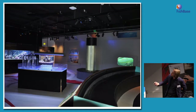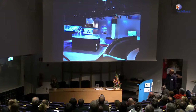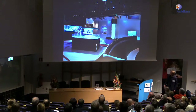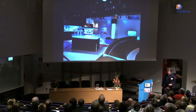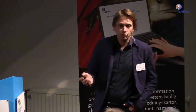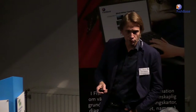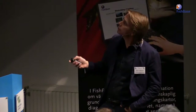Sometimes we even put up real scientific experiments in the exhibition for visitors to help us measure and take part in the experiments. It's a very big challenge because it's difficult to get it to work, but when you do, it's very nice because you can really talk about science and scientific method and why we do research on animals and marine things.